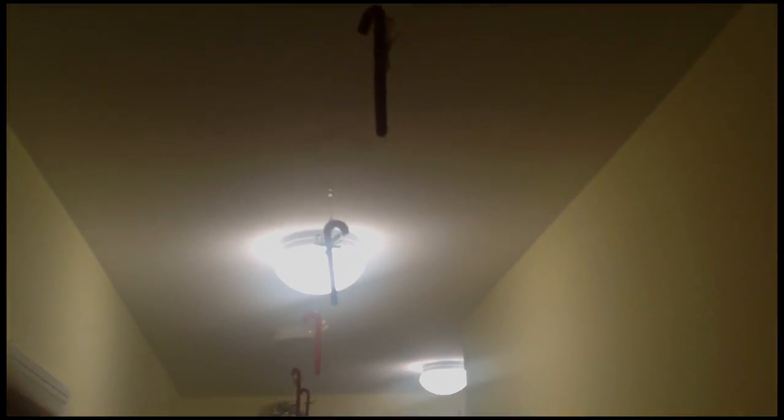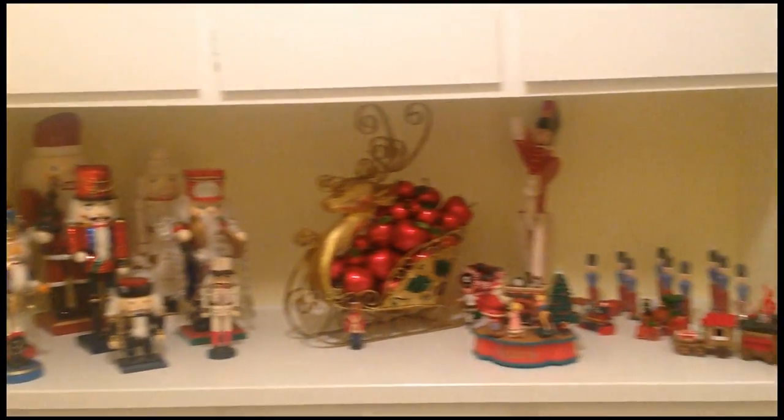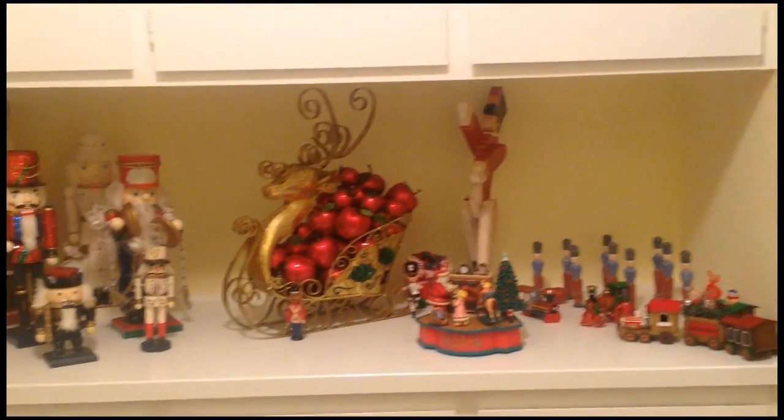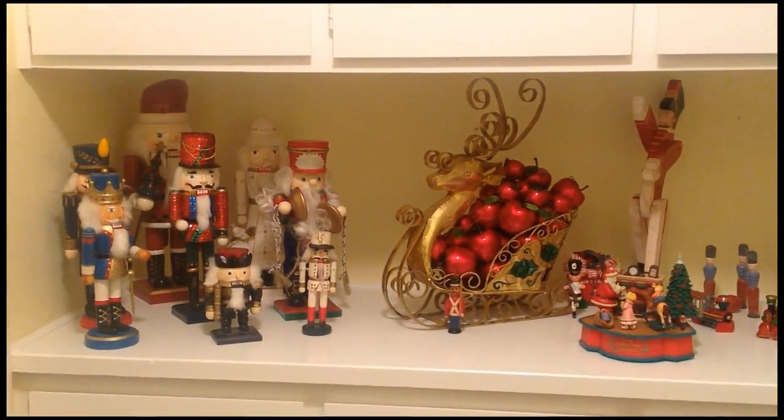And then down the hall — I don't know if you can see those very well — we have candy canes. And that's the entryway into Jason's room and my room. And then we have a really cool lit angel in the bathroom, and more doodads. We also have the nutcracker area, and toy trains, and little toy soldier figures, and the sleigh filled with candy apples. I forgot to include that earlier.